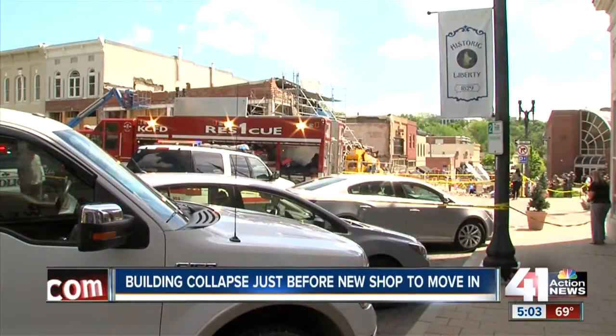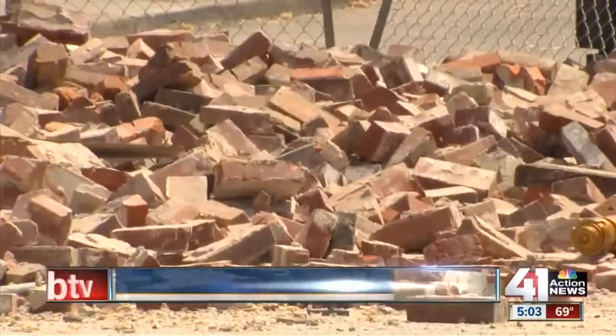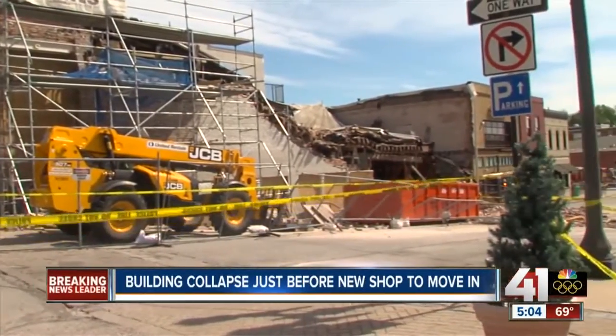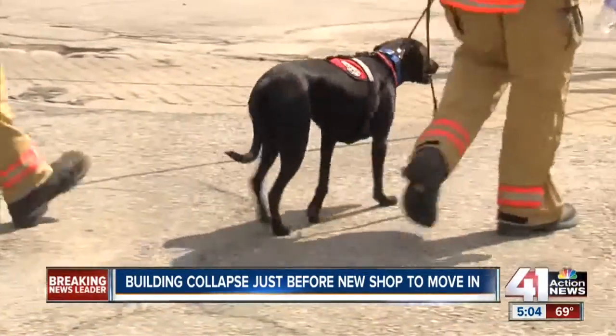Renovation plans for this historic building at 1 North Water Street in downtown Liberty have collapsed. We heard what sounded like a large freight train coming through. I ran out front and saw the bricks falling to the front. Those falling bricks covered the sidewalk and proved that the building was too unstable for firefighters to enter. Cadaver dogs were brought in to search for victims — they didn't get any hits, so we're fairly confident that there's nobody in the building.